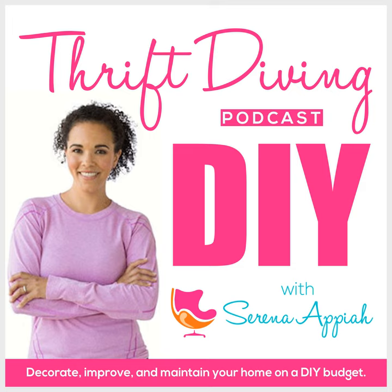Hey, what's up? It's Serena Pia from thriftdiving.com, which is a do-it-yourself blog, YouTube channel, and podcast that helps you decorate, improve, and maintain your home with paint, power tools, and thrift stores without sacrificing your budget, the environment, or style. Welcome to episode 111 of the Thrift Diving Podcast.